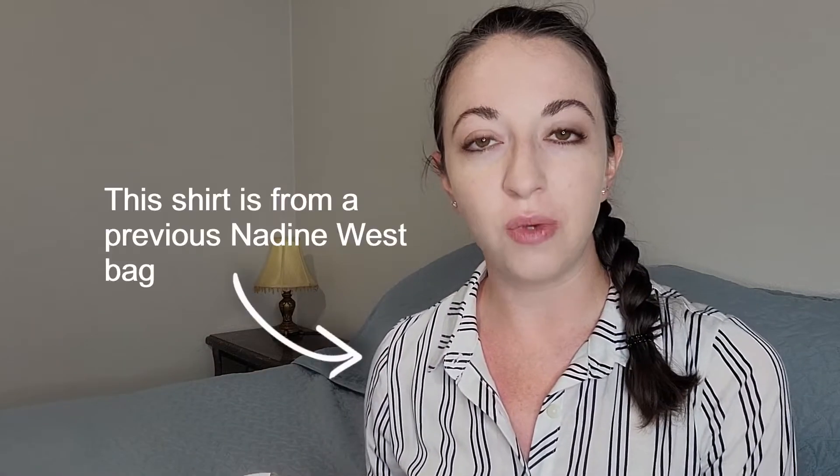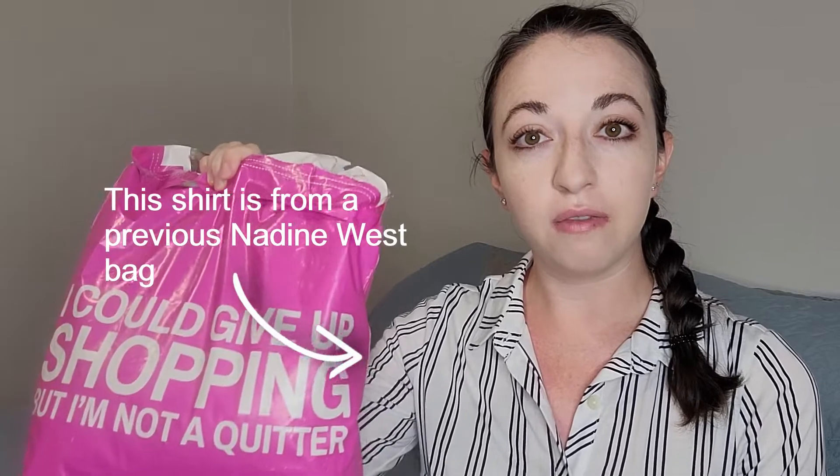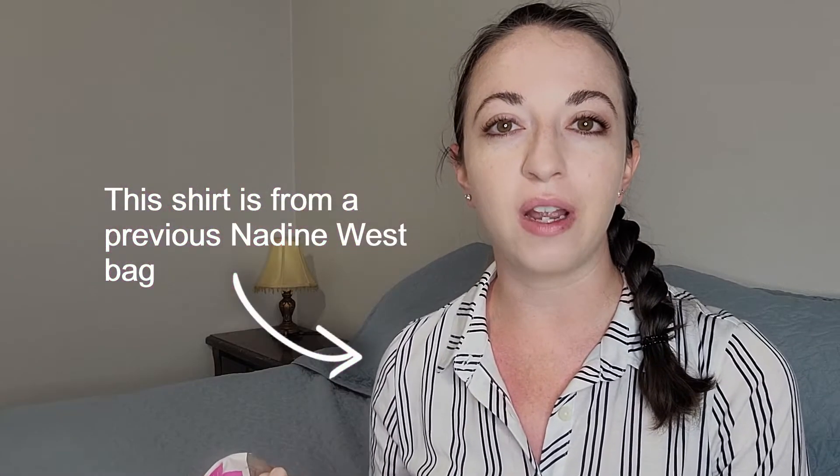If you are unfamiliar with Nadine West, this is a clothing subscription service. They send you a bag full of clothes and accessories once a month, or every two weeks if you prefer, for $9.78. And that $9.78 gets credited towards whatever you choose to keep. So you try everything on, you keep what you like, and you send back what you don't.